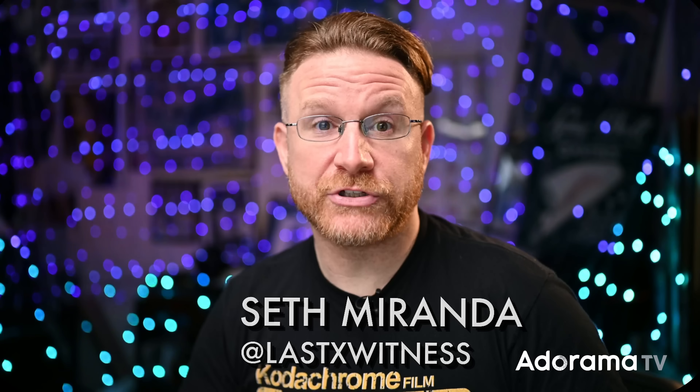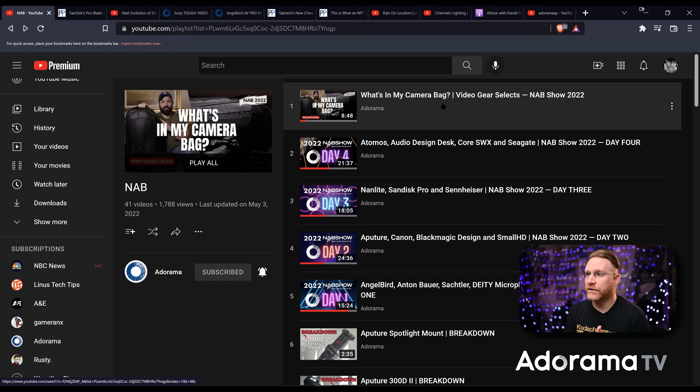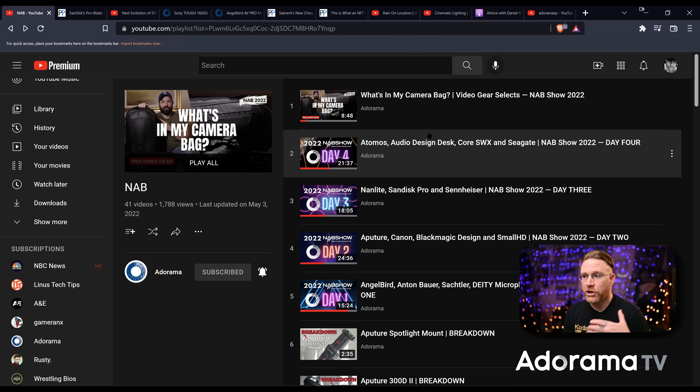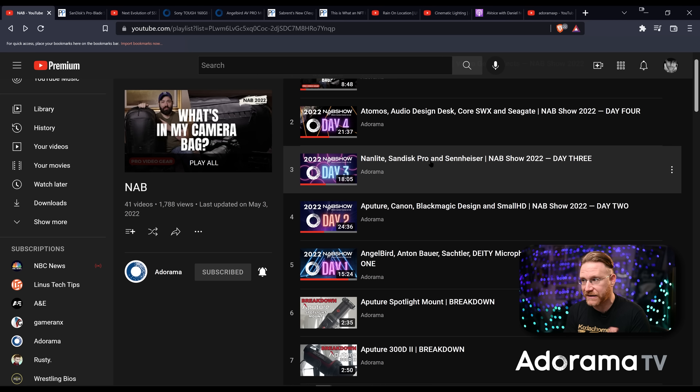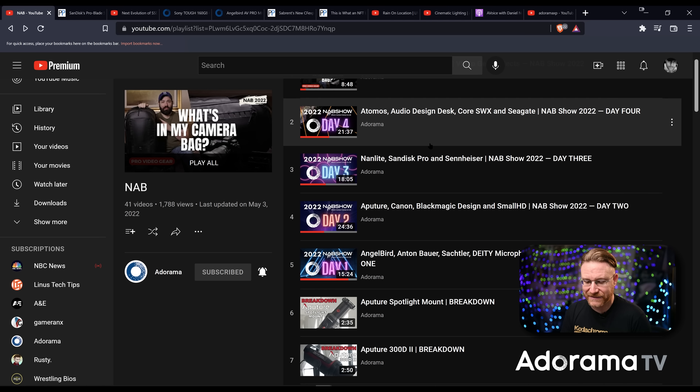I've been out on the road — went to NAB, which covered a lot of stuff, so if you've been hungry for some gear news you can check that out on the channel. Me and Fernando went over to NAB and you can check out the 'What's in My Camera Bag' playlist. Days one through four have a pretty well-stocked amount of stuff from Angel Bird, Anton Bauer, Satchel or Aperture, Canon, Blackmagic, Nanlite, Sandisk, Sennheiser, Adamas Audio, Design Desk, and more. It was really refreshing to go to that show. Go check out the NAB playlist — link is down below — and go check out Fernando's video so he gets psyched to do more of them.